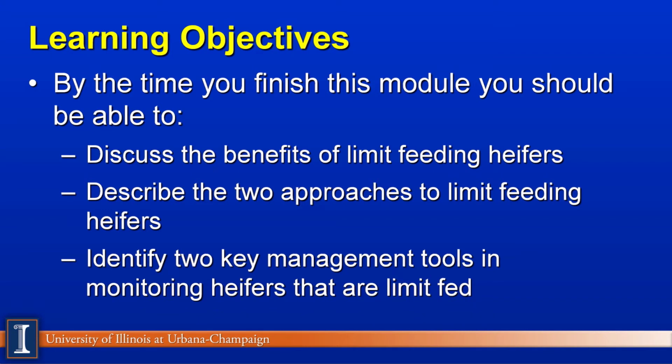Let's review our learning objectives for this module. By the time we're finished, you should be able to: one, discuss the benefits of limit feeding heifers; two, describe two common approaches to limit feeding heifers; and finally, identify two key management tools in monitoring heifers that are on a limit feeding program.